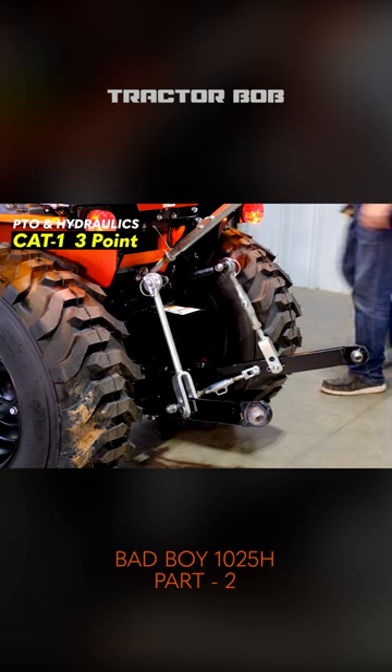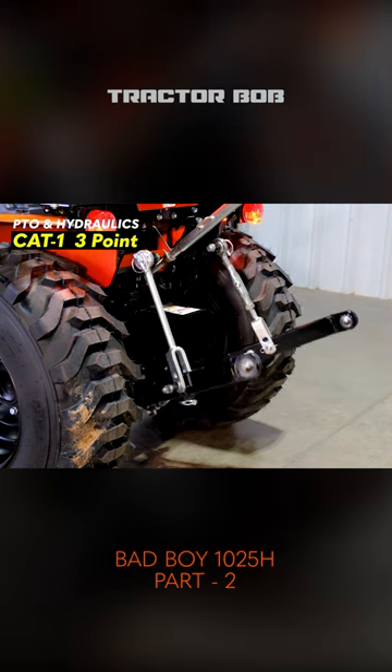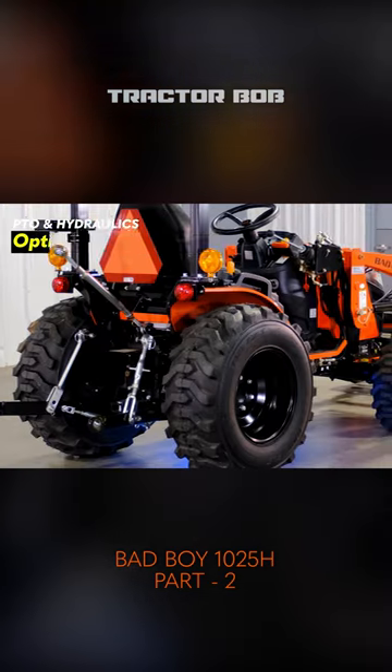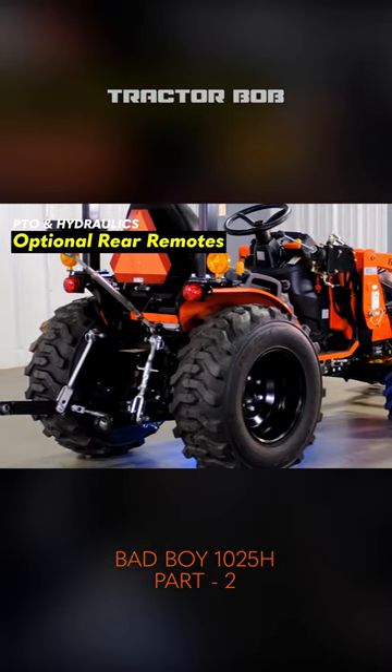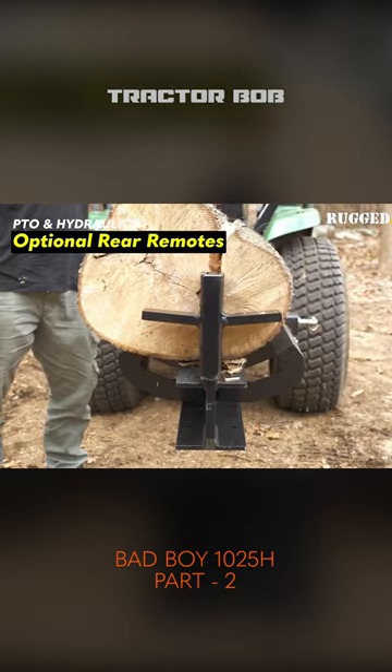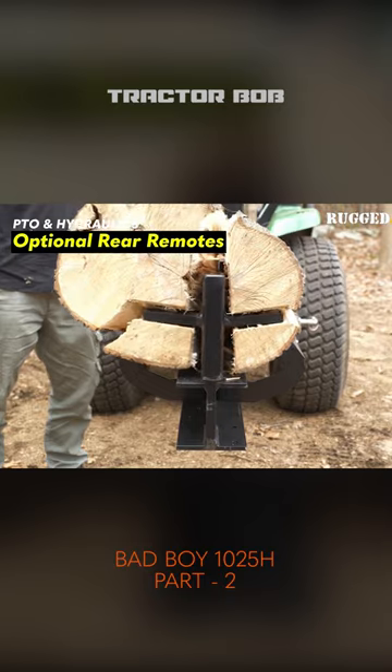The three-point hitch is a Category 1, meaning this isn't just a little garden tractor, but this tractor is able to work in more commercial applications. You can also add up to one rear remote valve if you'd like to have a hydraulic top or side link, or to run a log splitter or other hydraulic attachments on the back.